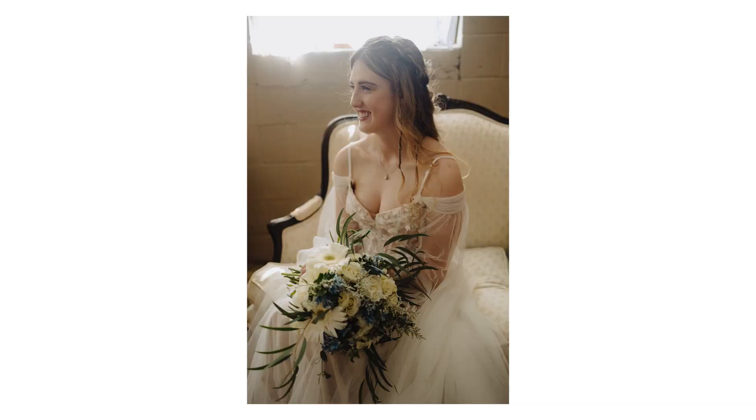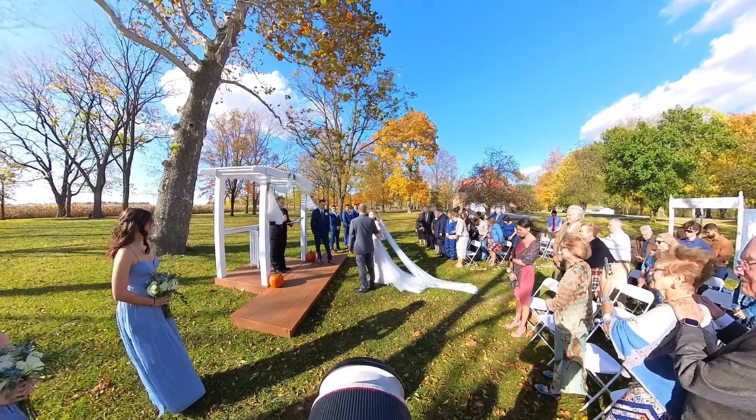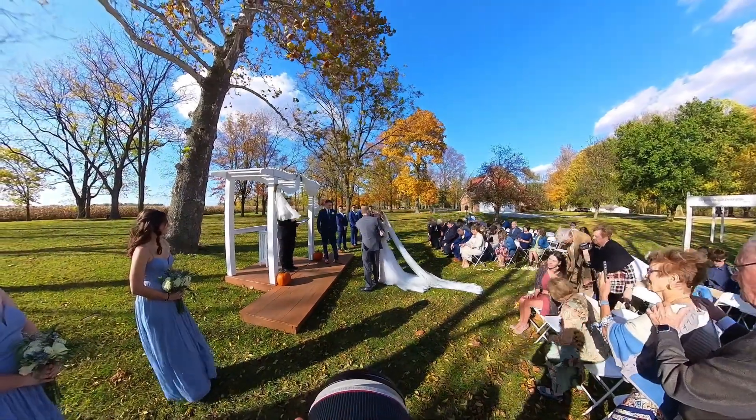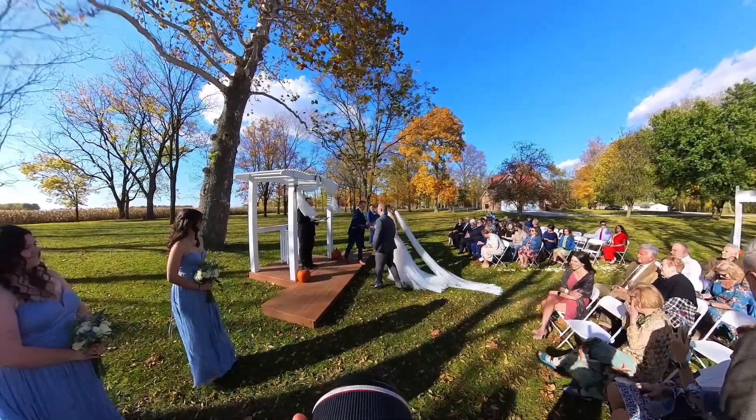Once we were done with that, everyone was done with the bridal party photos. We got everyone tucked in before the ceremony. I like to get them hidden inside at least an hour to 45 minutes before the ceremony, so everyone can pile in and not see the bride before.